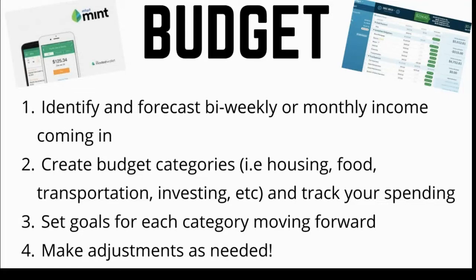Identify and forecast your bi-weekly or monthly income coming in. Next, create budget categories such as housing, food, transportation, and investing, and track your spending for a month or two. Then set new goals for each category and start implementing your new goals.